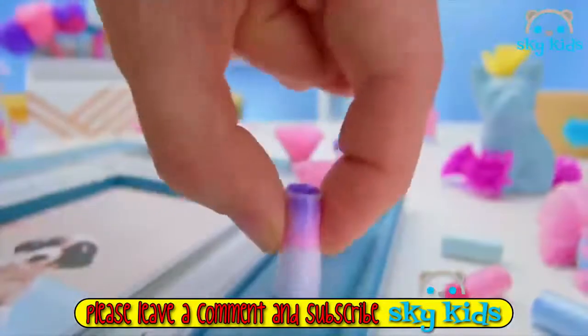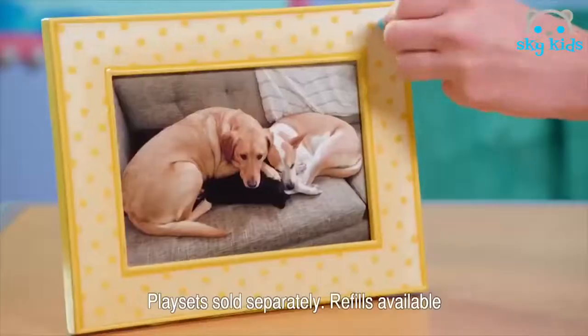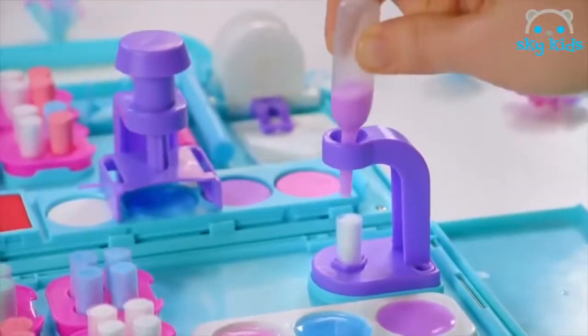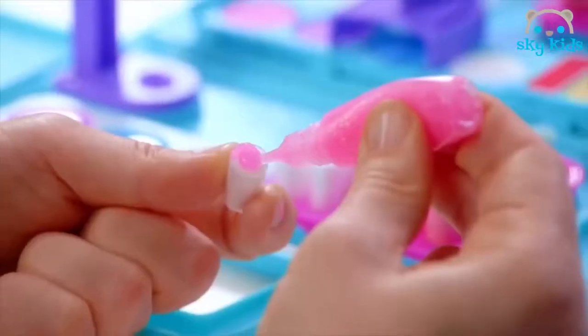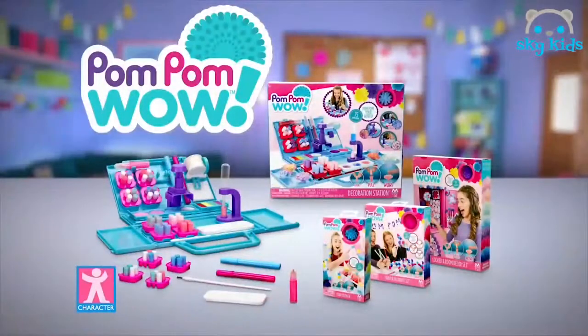POM POM WOW! Stick, pull, WOW! Customise your room, staff and stellium. With the decoration station, customise your creations in so many ways. Stamp watercolours, tie-dye, glitter eyes and more.